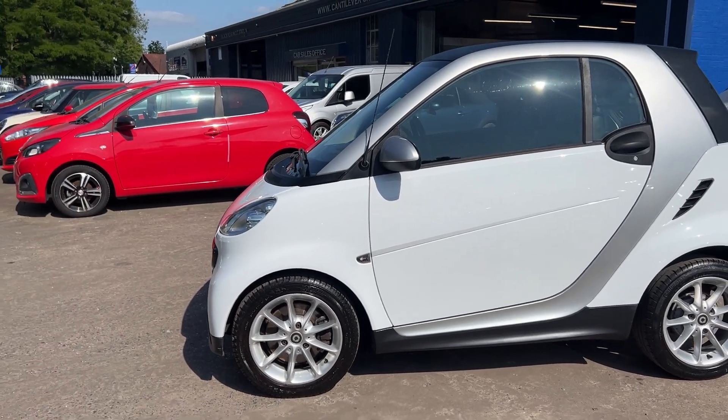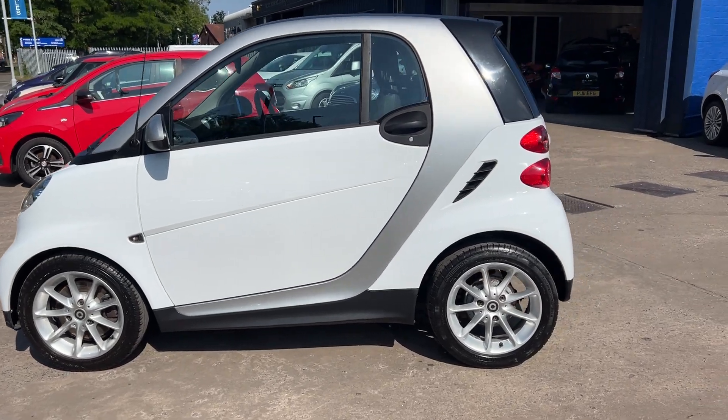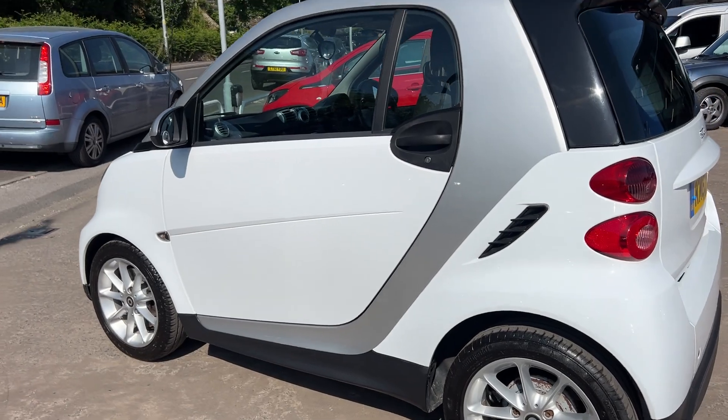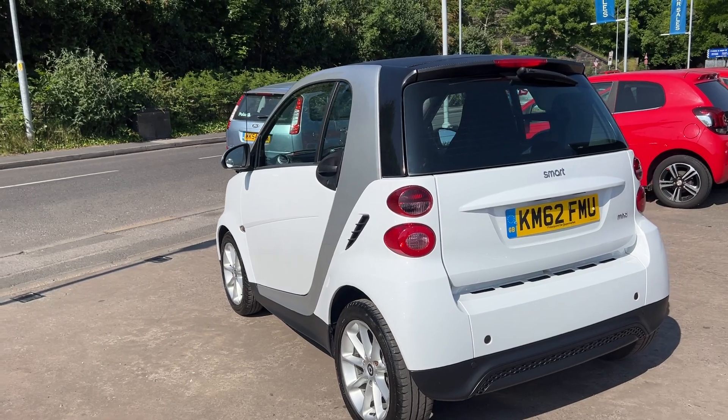This car is in white with silver trim, has a 1 litre petrol engine, 15 inch alloy wheels, air conditioning, electric windows, and it's an automatic.